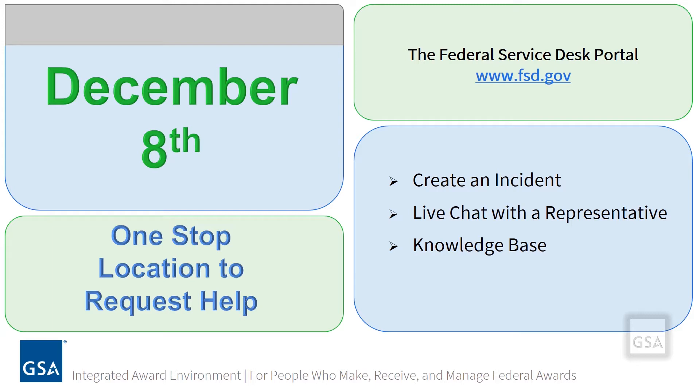The Federal Service Desk portal provides a unified self-service experience to submit a service desk ticket through Create an Incident, live chat with a representative, or if you prefer to figure things out on your own, a unified knowledge base full of helpful articles that can assist in finding answers to commonly asked questions. It's a one-stop location to request help.